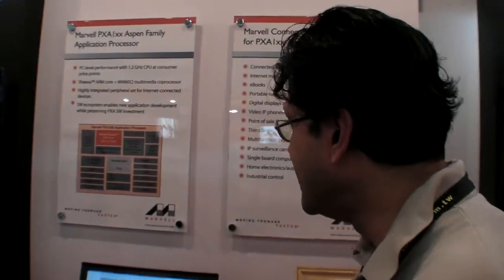We're running at 1.2 gigahertz, and we also have this WMMX2, which comes from our Intel days of processor development, where we made a lower-power version of the MMX which goes with the Intel x86 processor. It is compliant with the Intel SSE1, giving us much better performance in video and graphics.